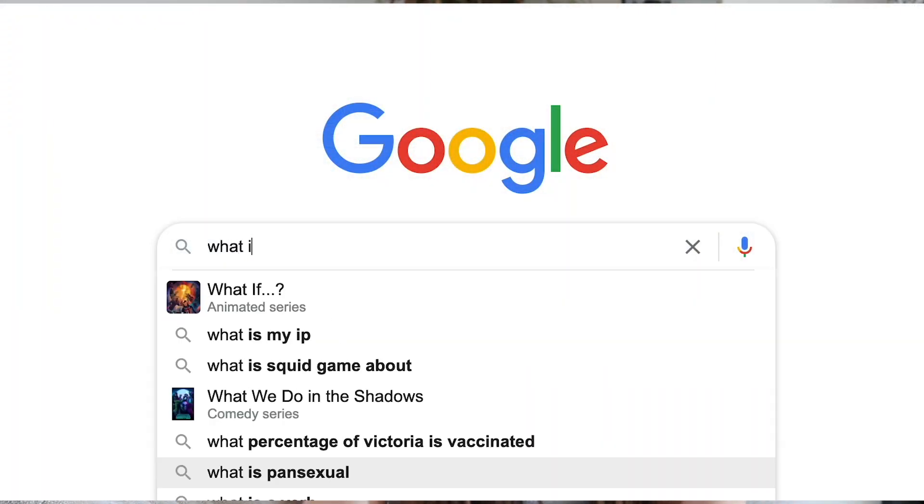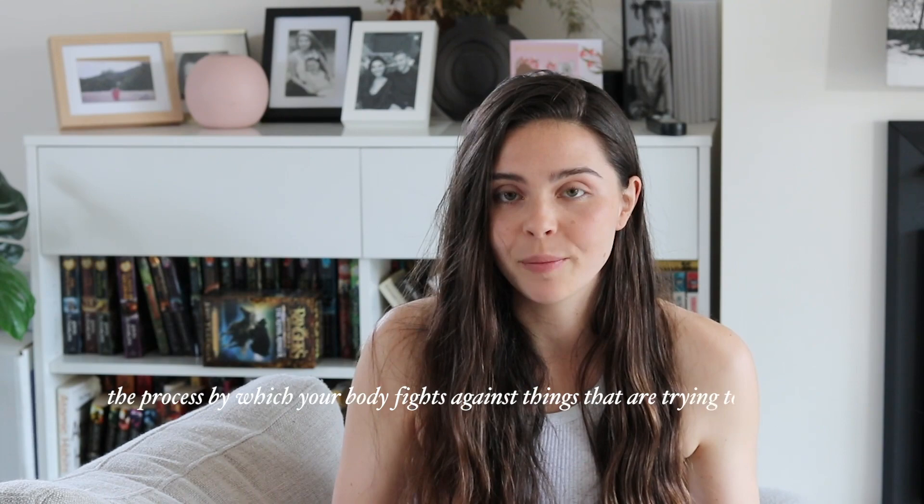Hi guys, welcome back to my channel. In today's video we are going to be talking about inflammation. So firstly, what is inflammation? Inflammation is the process by which your body fights against things that are trying to harm it.